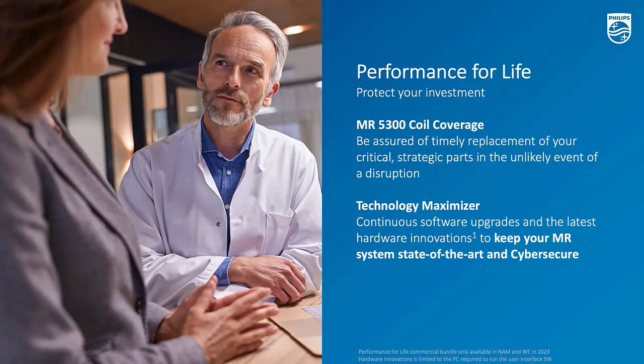This is the ending session and the last pillar of MR5300. Performance for Life is a very comprehensive, fully-included service proposition. This is today very unique for Philips MR, and MR5300 is the first MR system that has this service offer included.